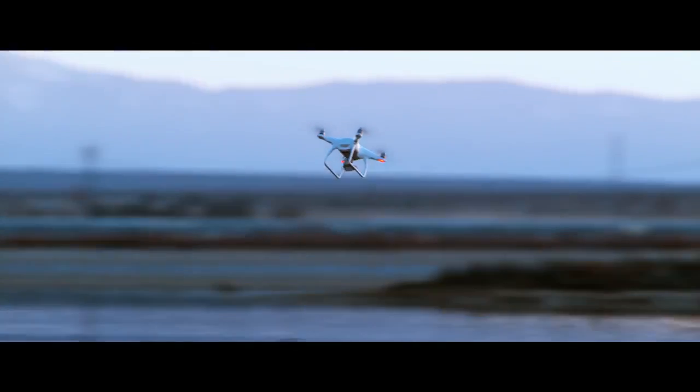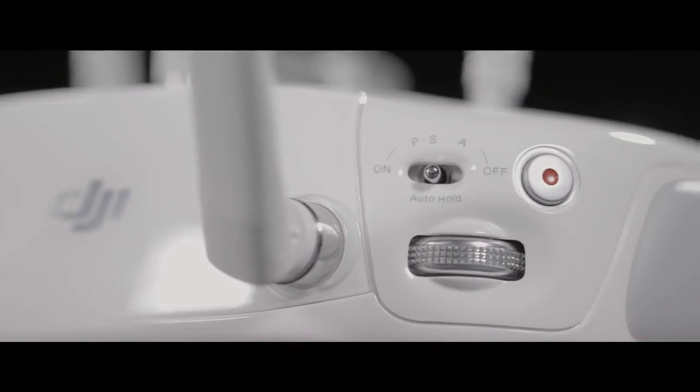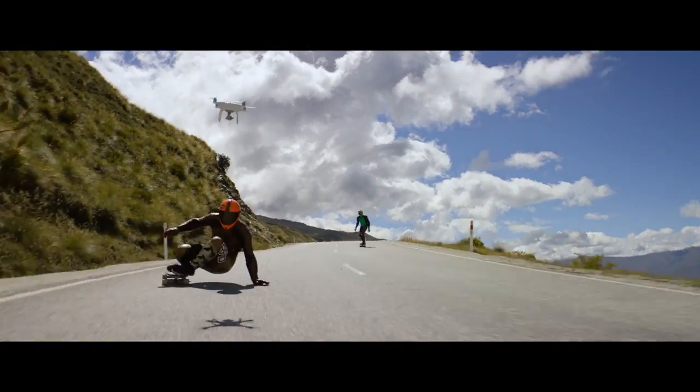How fast? That fast. We've added a new sport mode for more experienced pilots to get eye-popping shots, or maybe just to bring out your inner speed demon.